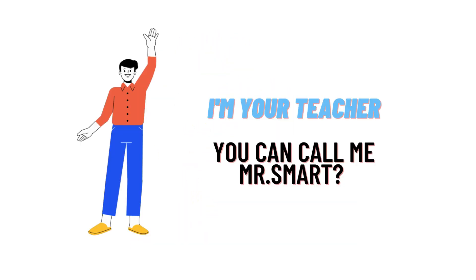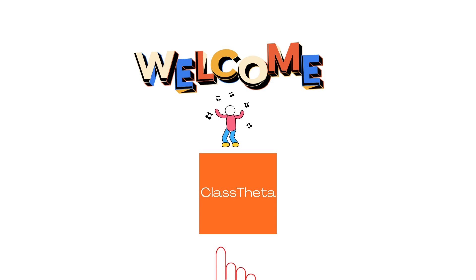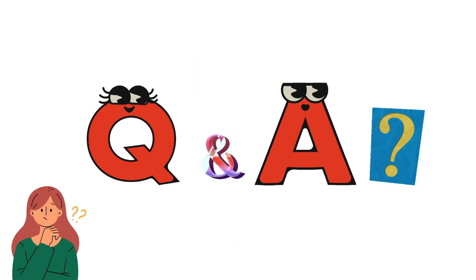Hello everyone, how are you? I am Akrash, your teacher here, and I will teach you different questions and their answers. I welcome you on class twitter.com. Our today's question is: